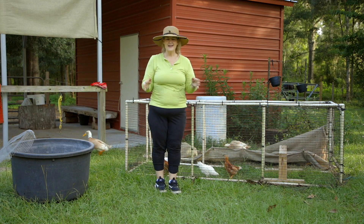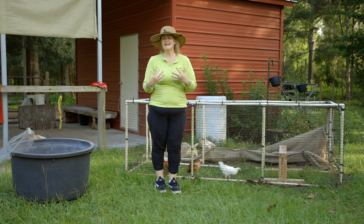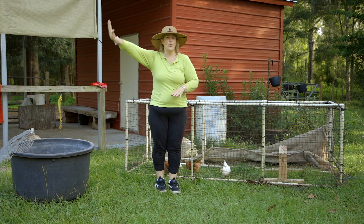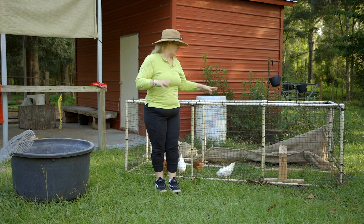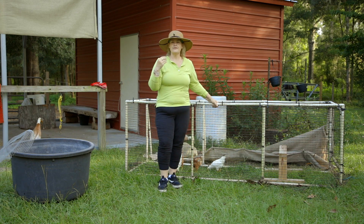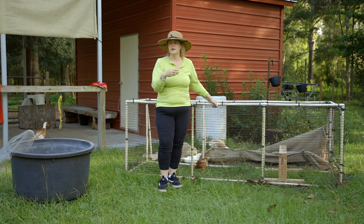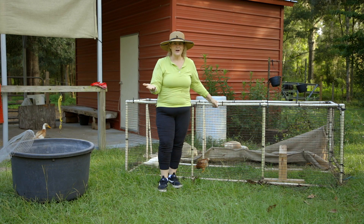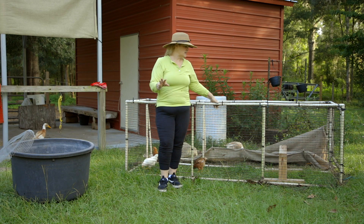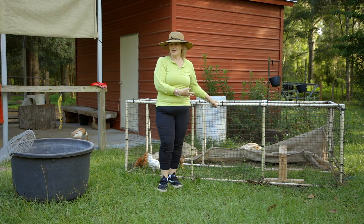Running a homestead is way more fun and peaceful and enjoyable when you avoid problems, and that's what this coop does. It just avoids the headache of them constantly fighting in the big coop and me having to watch them and doctor them if they get hurt. You can find the plans for this flip coop in the link below if you'd like to take a look — you might need something like this on your homestead.